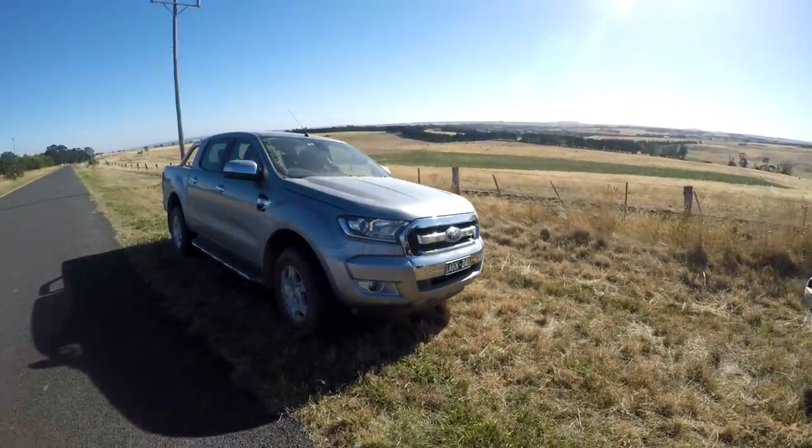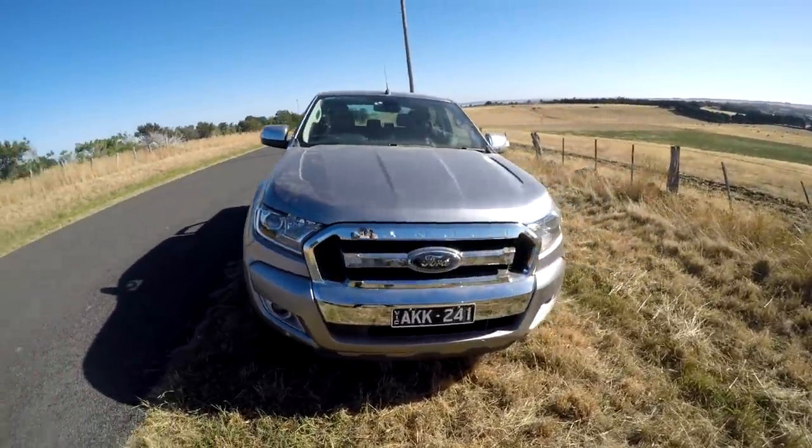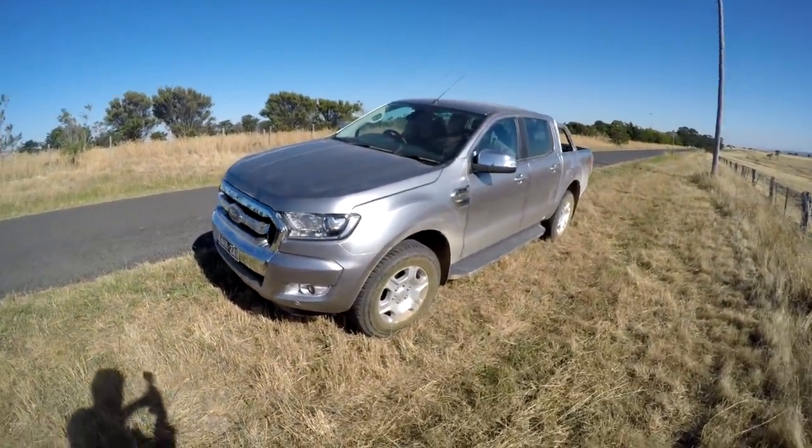And it's going head-to-head against this — the Ford Ranger XLT, a car that we know and love in this segment. This has a five-cylinder diesel, 3.2 litre, and a six-speed automatic gearbox.